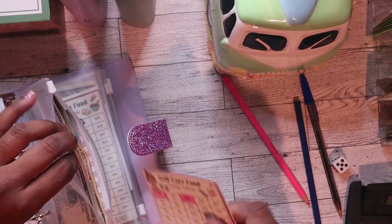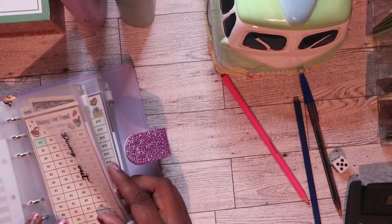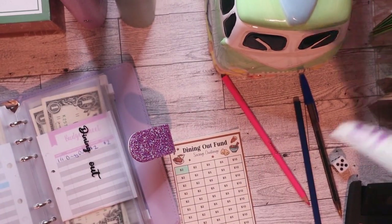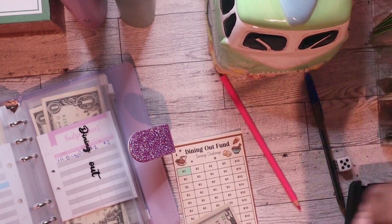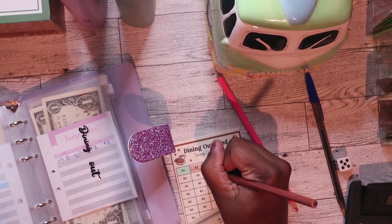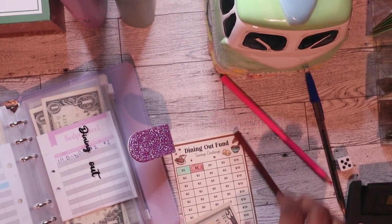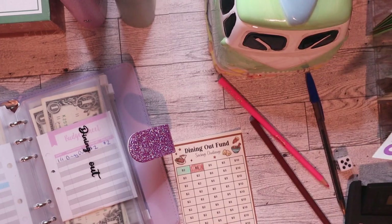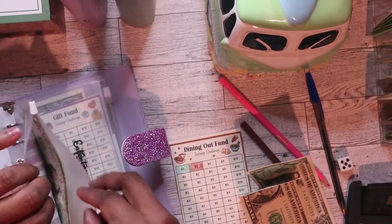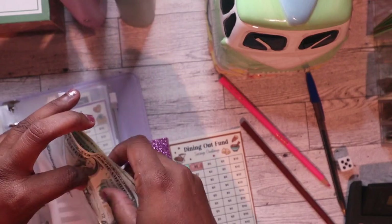Clothing — I am not going to add to it. Dining out — I am going to add $5, but I colored in the wrong one so it ended up being $4. So $4 will be going into dining out. Would've been $5 if I'd been paying attention to where I was coloring.